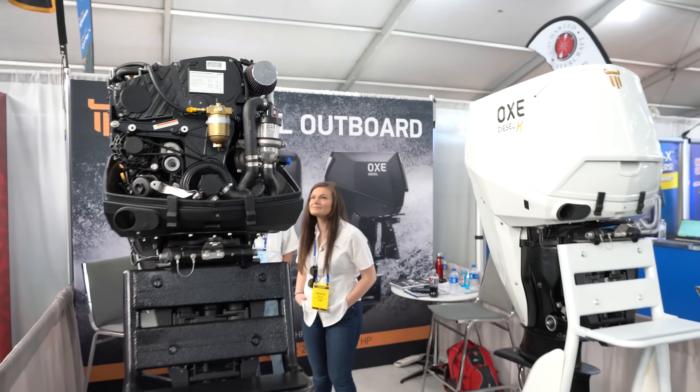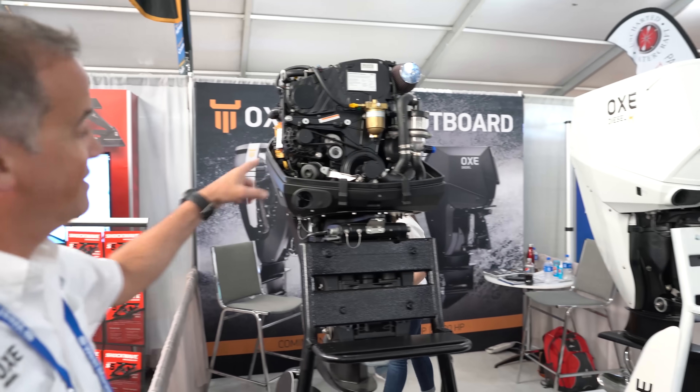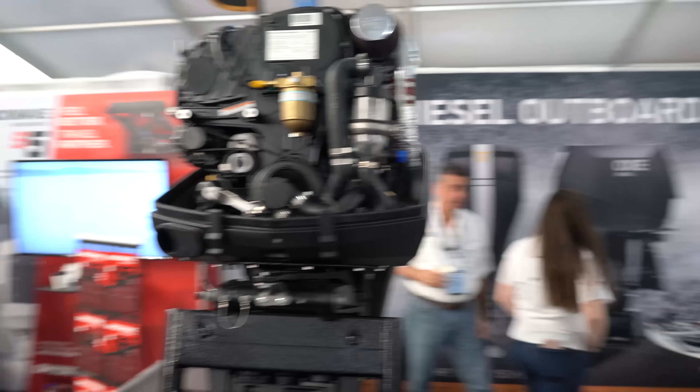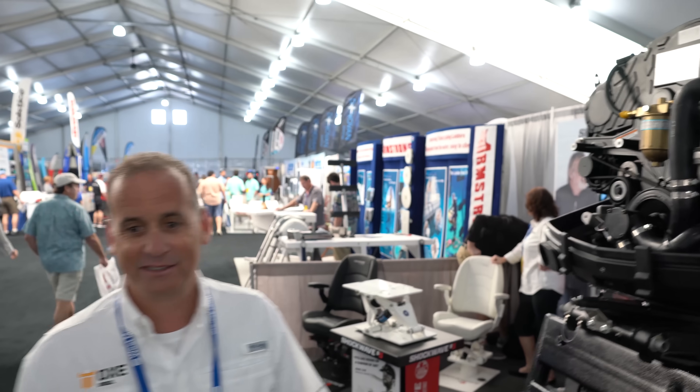So tell me about this. What do you got here? Which ones are you showing? This is it — 200 horsepower diesel outboard. 200? Is that what's on that boat you're talking about? We have a 150 on the boat out at the slip. And it's a RIB boat, right? They told me it's a RIB. You got it — RIB boat, built by Brig.